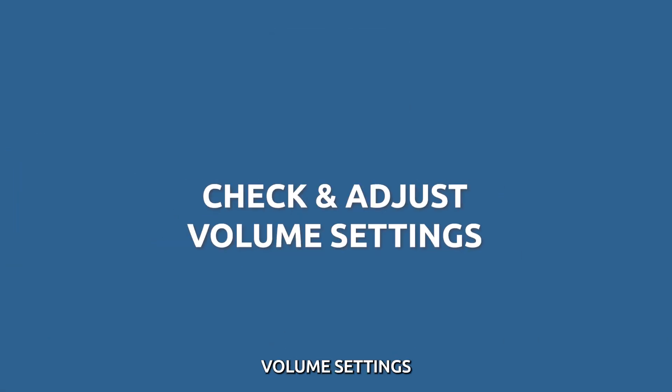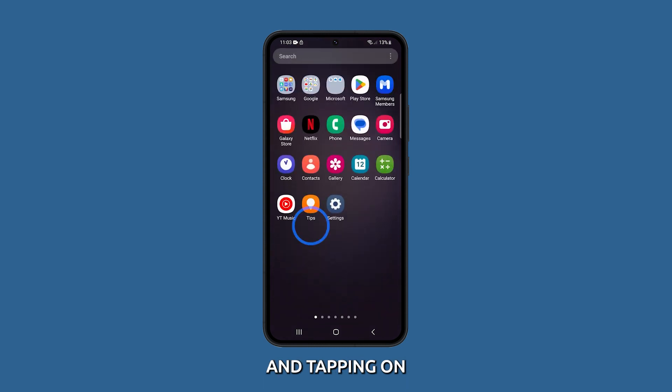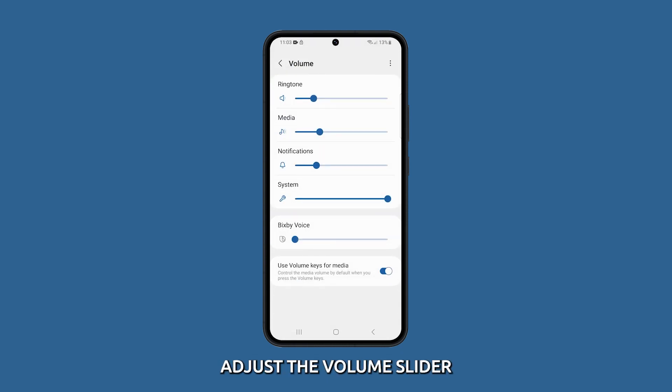Check your volume settings. Make sure that the volume for notifications on your phone is turned up. You can check this by going to Settings and tapping on Sounds and Vibrations. On the next screen, tap Volume. Finally, on the succeeding menu, adjust the volume slider for notifications accordingly.